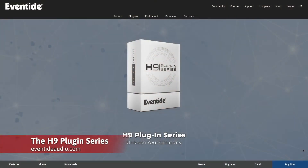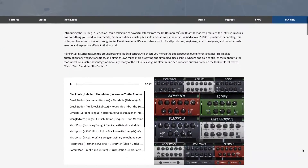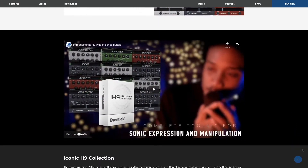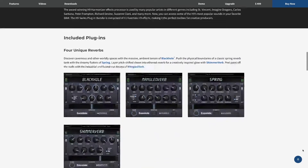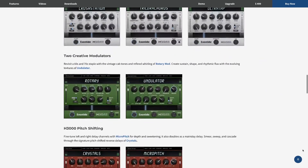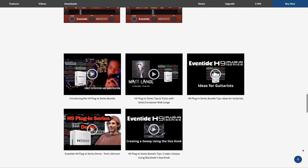The H9 series includes 11 FX plugins, including the legendary Black Hole, Spring, Shimmer Verb, Mangled Verb, Tricerachorus, Crush Station, Ultra Tap, Rotary Mod, Undulated, Micro Pitch, and Crystals. That's 11 effects from Eventide, all top quality.